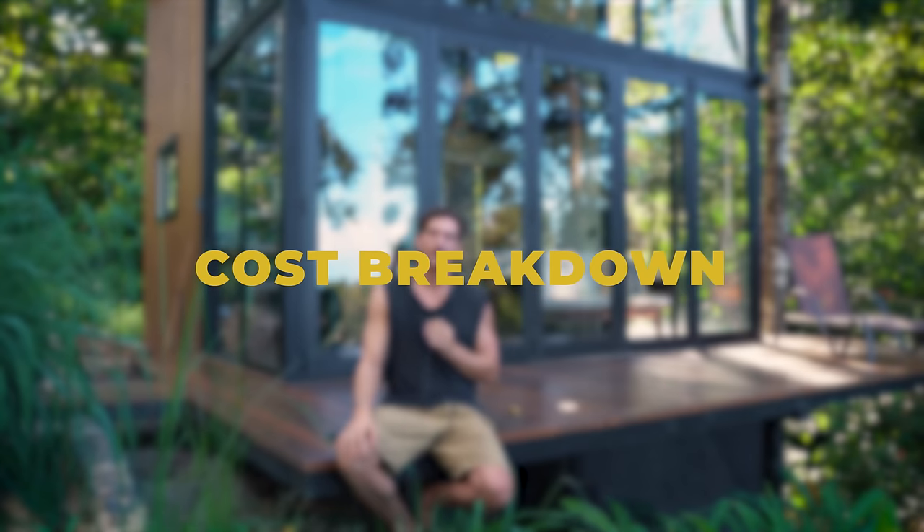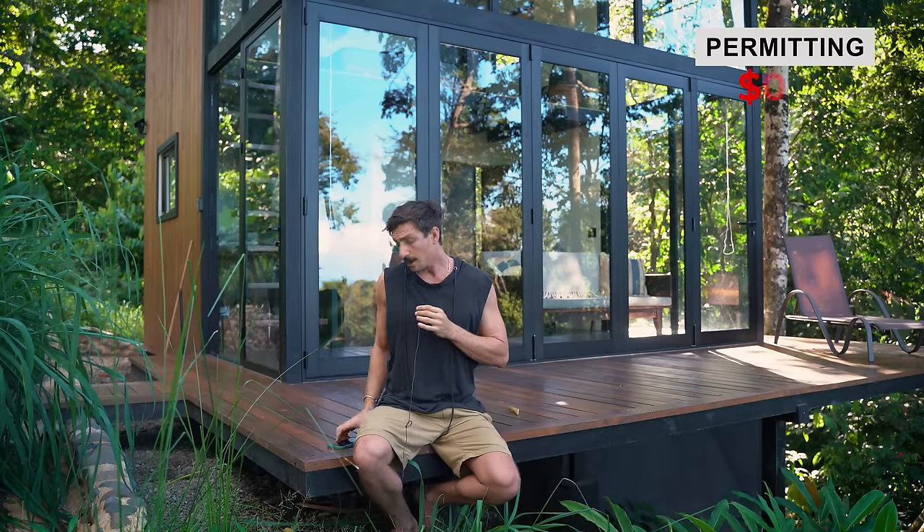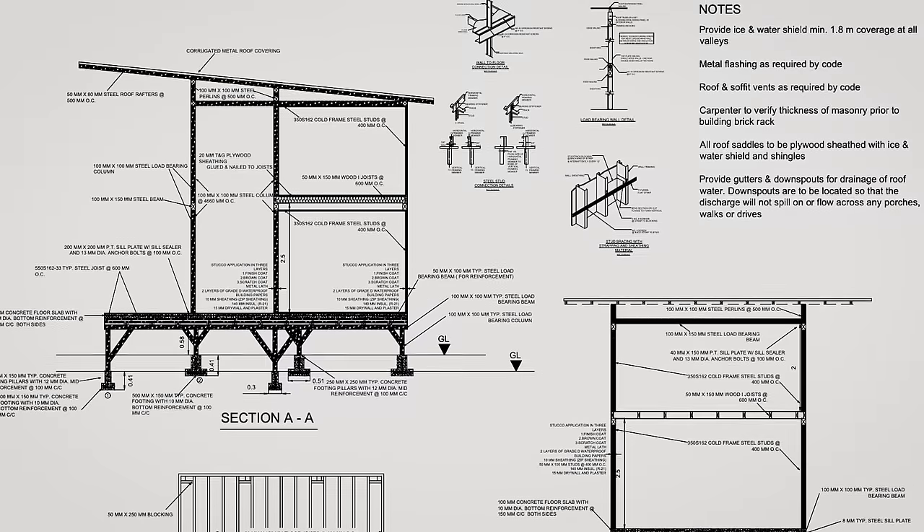Let's get into the cost breakdown. Before you build, you need design, engineering, and permits. That came out to $3,213. I found that through my contractor — he was a one-stop shop. He did the architecture and the engineering and submitted to permitting. It was a pretty quick process. I already knew what I wanted, sent it over, and he verified the place was structurally sound, then off to permitting.